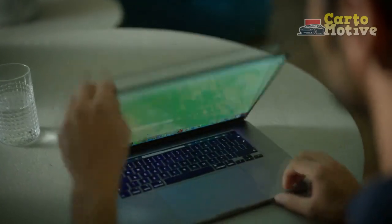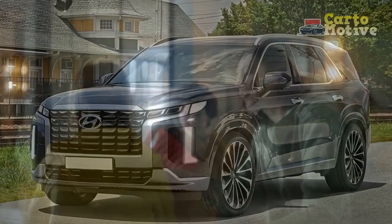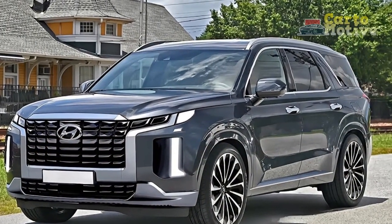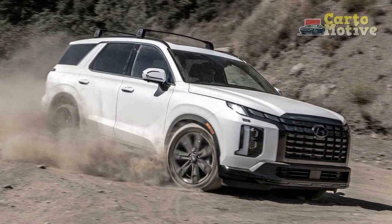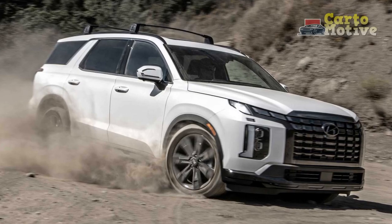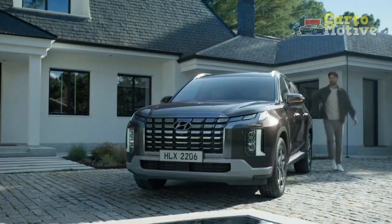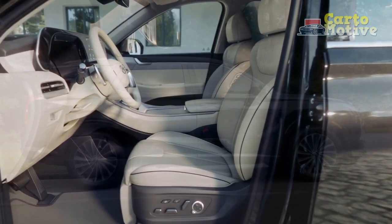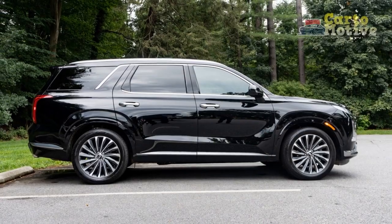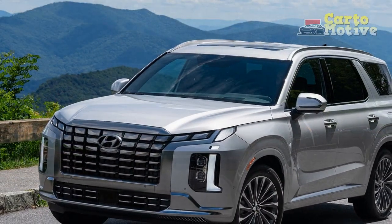Engine, performance, and MPG: if it ain't broken. There are no changes under the hood, where the standard 3.8-liter V6 engine still produces 291 horsepower and 262 lb-ft of torque. Power goes through a smooth eight-speed automatic to the front wheels or optional HTRAC all-wheel drive. We were hoping Hyundai might wow us with a hybrid or turbocharged model, but this motor should be suitable for most customers' needs. Hyundai added a new towing mode for 2023, but the 5,000-pound tow rating is unchanged, as is the fuel economy: 19/24/21 mpg city/highway/combined with AWD.